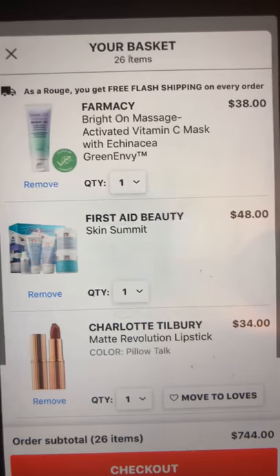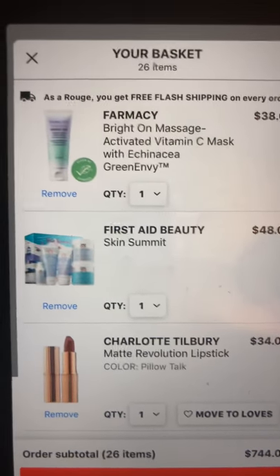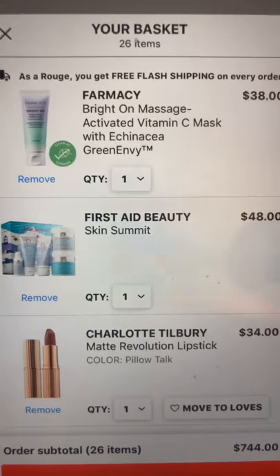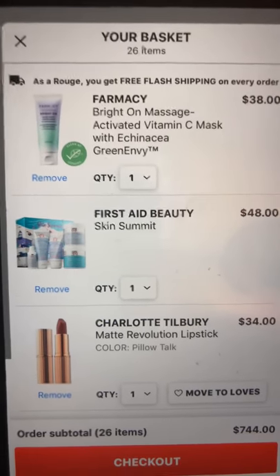One thing I almost always pick up at these sales is a First Aid Beauty kit. I'm completely out of my First Aid Beauty moisturizer. This one has a new cleanser, the oatmeal mask, the radiance pads, and a serum, so that really interests me.